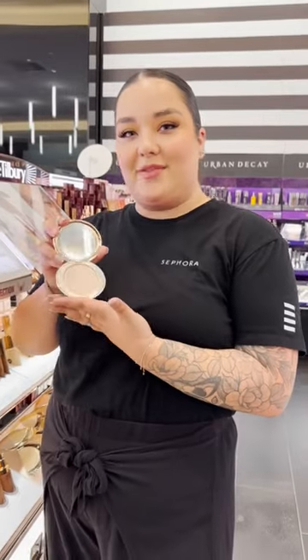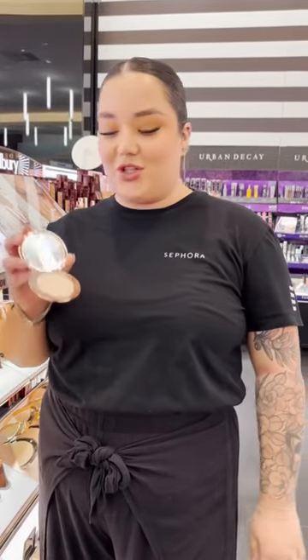My favorite product is the Charlotte Tilbury Flawless Setting Powder. I love it because when you put this on top of your foundation, it blurs all your pores, all your texture, and you can put a hundred layers and it never looks cakey.